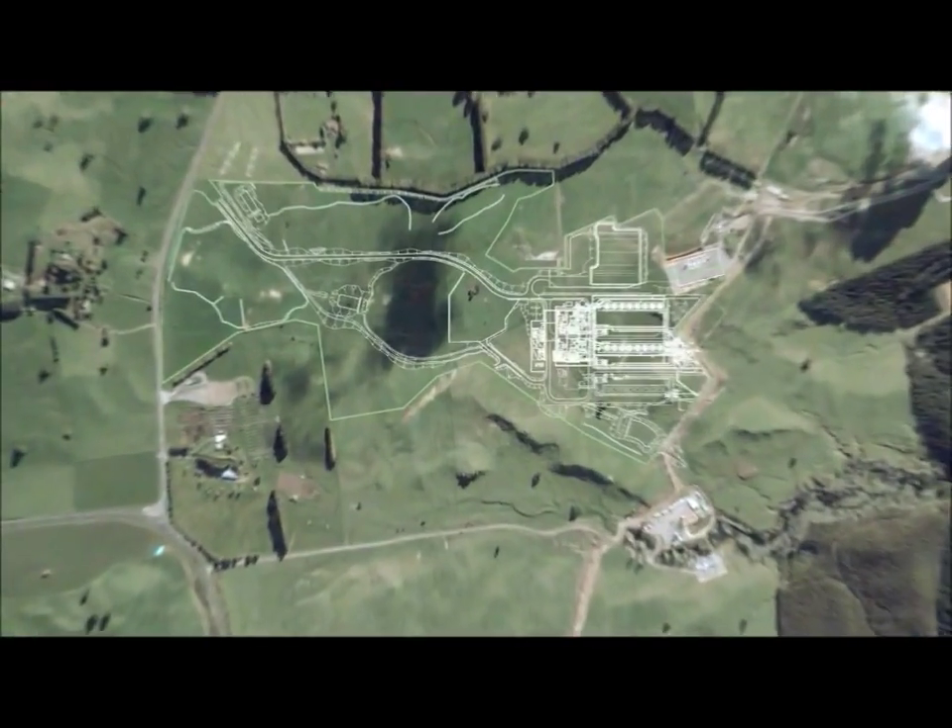The Tamihi Geothermal Power Station is the largest construction project of its type in New Zealand, and will make a significant contribution to the electricity supply when completed in 2013.